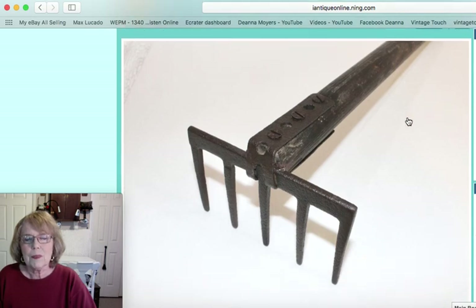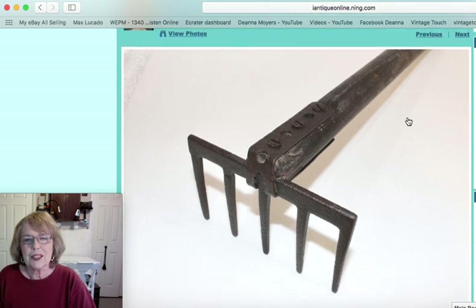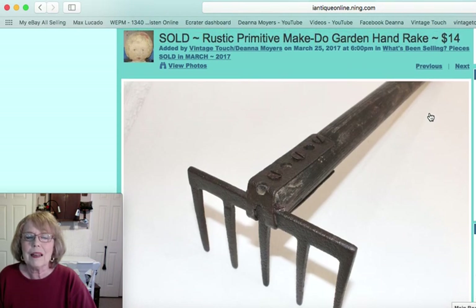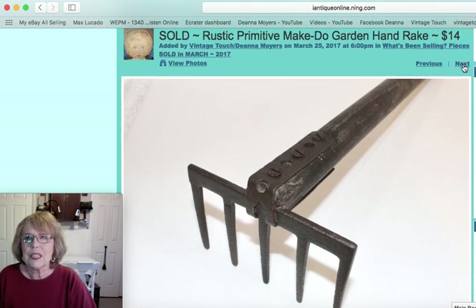This piece I also showed in one of my videos, and one of my viewers contacted me about it. It was about an 18-inch long handle with a little hand rake — just a short hand-held one. The reason I liked it was because of the crude, handmade way it was put together. That one sold for $14.